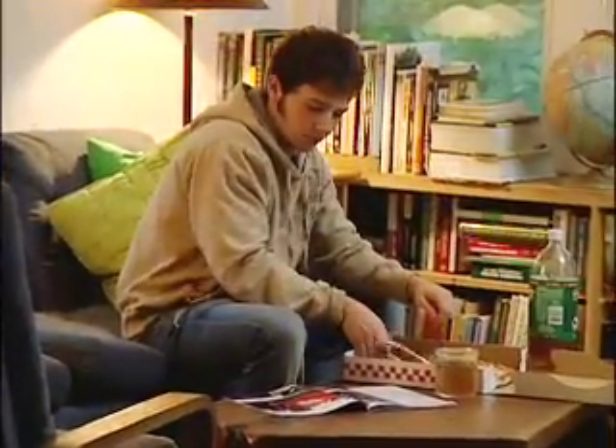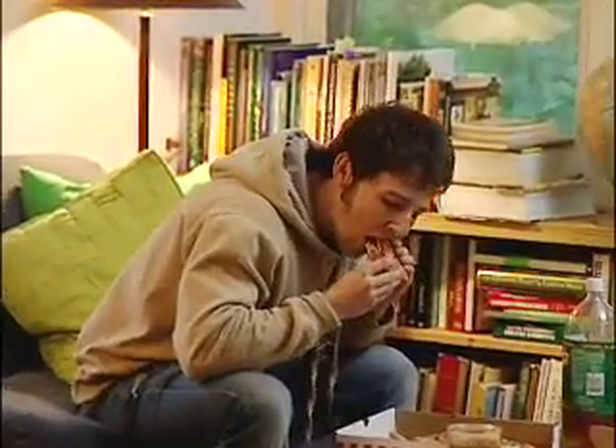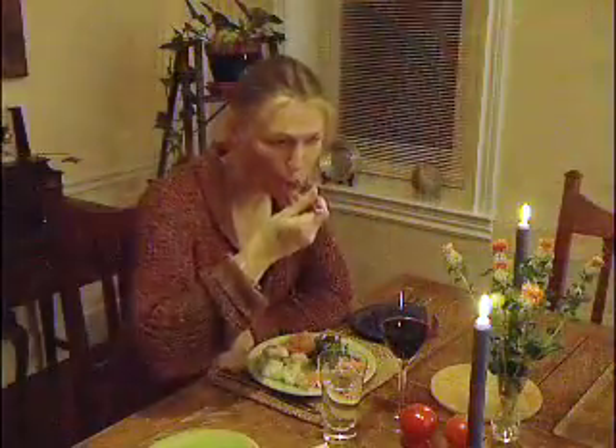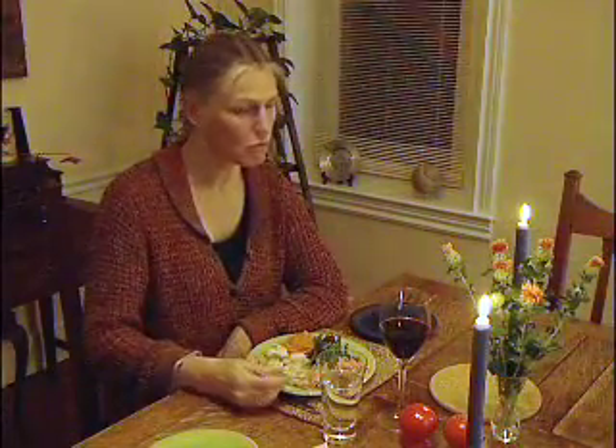Choose foods that you eat with utensils. Handheld foods like sandwiches and pizza go down fast. Put the fork down — or put the food down between each bite.